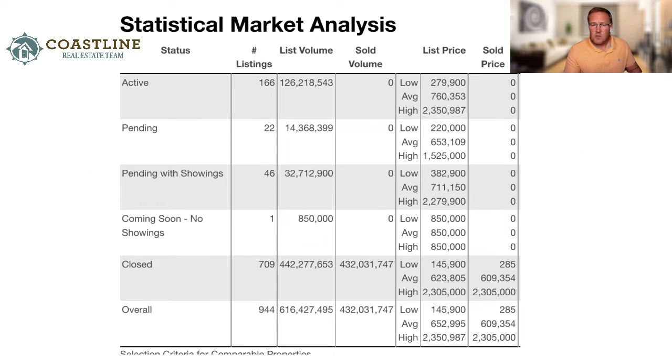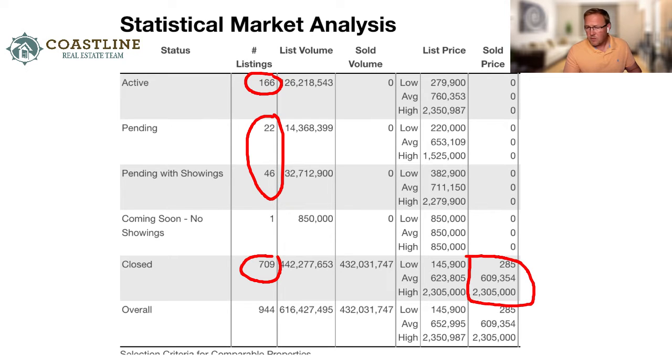This is a statistical market analysis for all condos, single-family homes, and townhomes on the island. There are about 166 active listings and around 68 pending. The key number we're focusing on is approximately 709 closed sales, ranging anywhere from $285,000 up to $2.3 million — a pretty wide range.